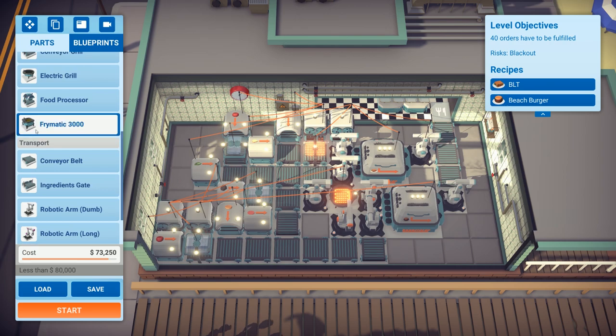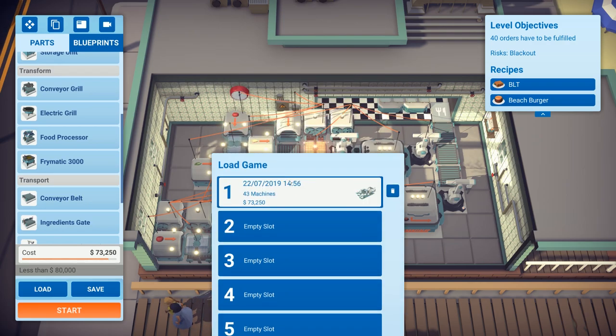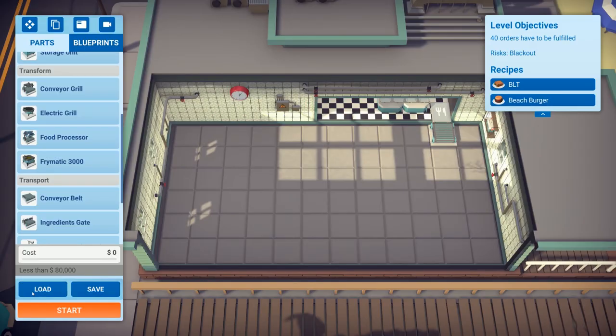Would you grill everything on one line? Is that the solution? Let me save this and then reset the level — we can always reload the save.